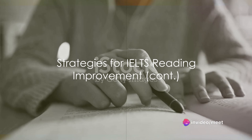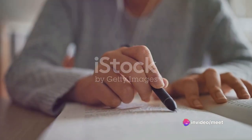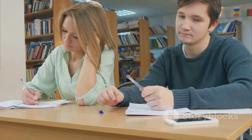Reviewing your mistakes is the sixth strategy. After completing practice tests, understanding where you went wrong and learning from your mistakes is a critical step. The seventh strategy is seeking feedback.